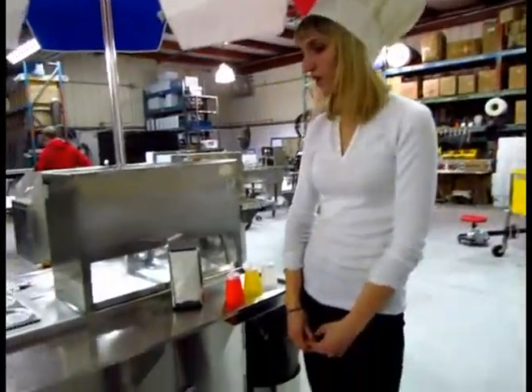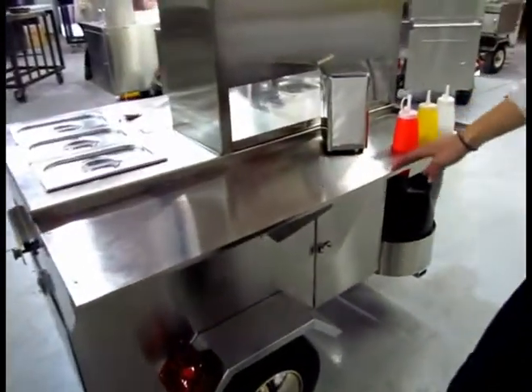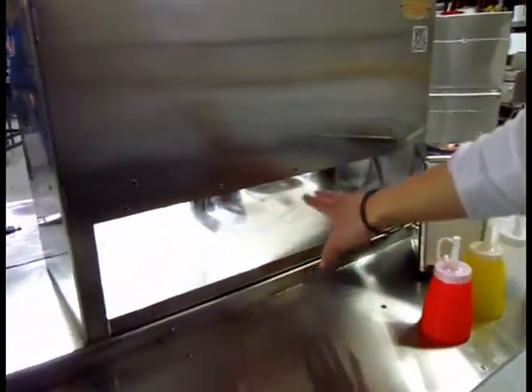Our Gemini is a smaller cart designed for a small to medium volume. This is the customer side of the cart. You can see that they have lots of room, and you can put your condiments here, napkins, straws, and you can keep your drinks behind the sneeze guard here.